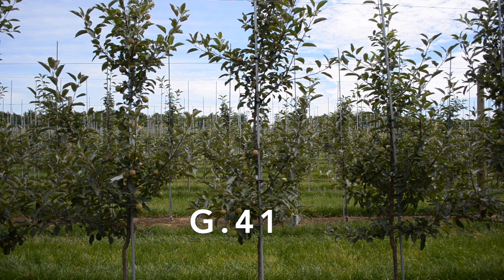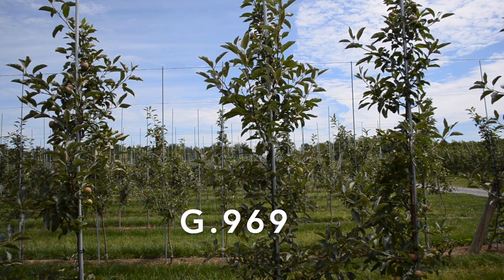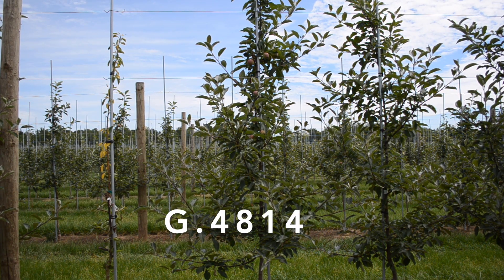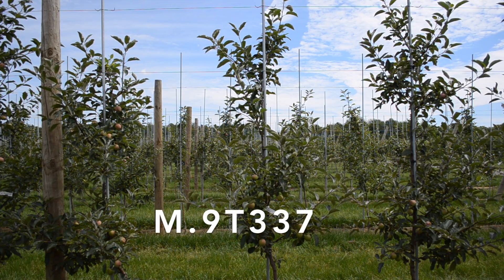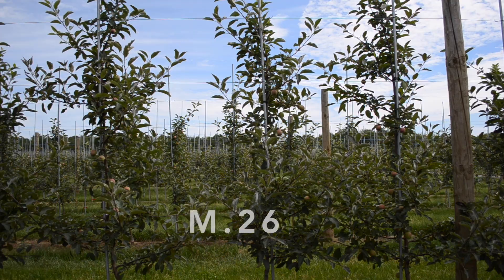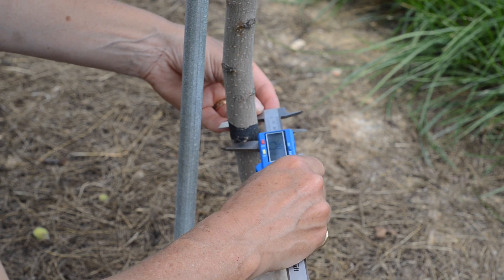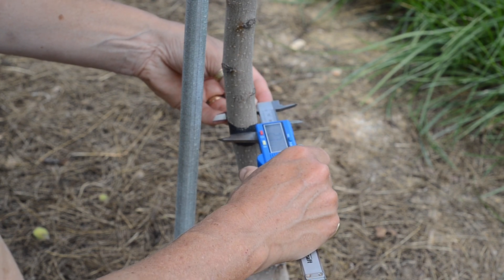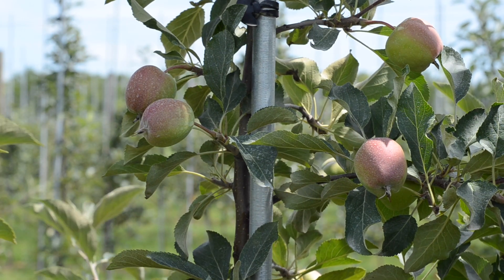The rootstocks in this trial include B10, G11, G41, G935, G969, G4814 — which appeared in the Honeycrisp NC-140 — IFO Number Two, which is a new one, and the two industry standards M9 and M26 as comparatives. We're measuring cross-sectional area, root suckers, and yield information.